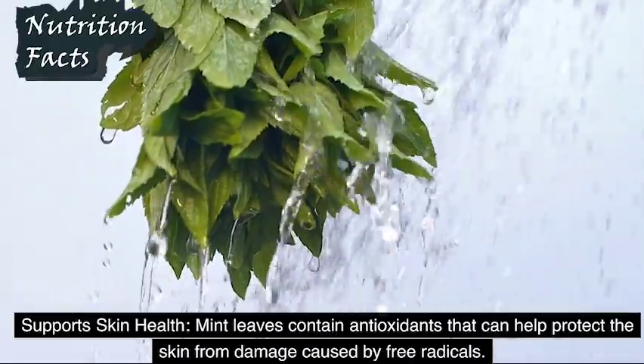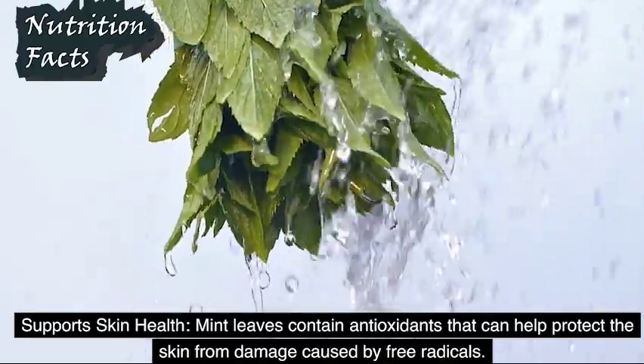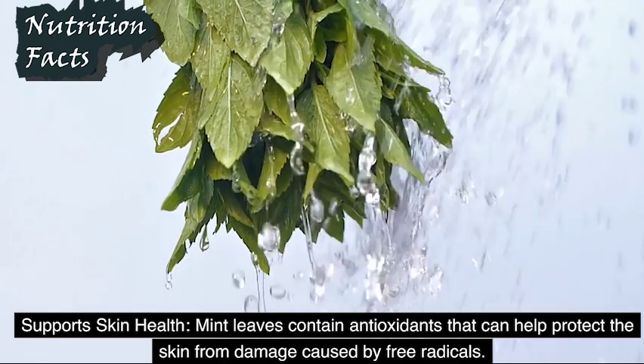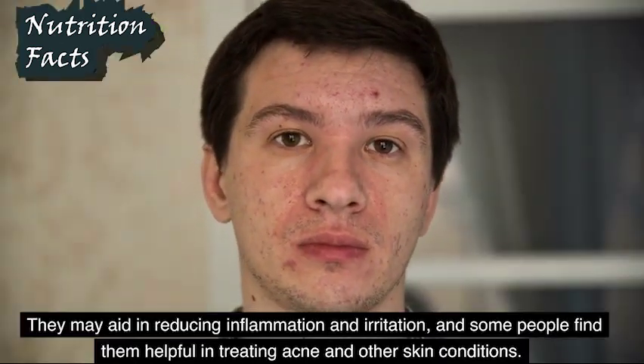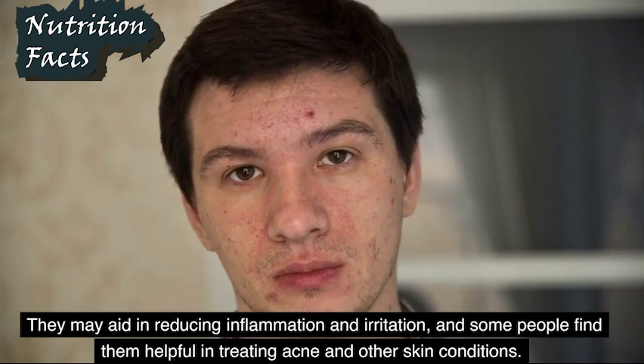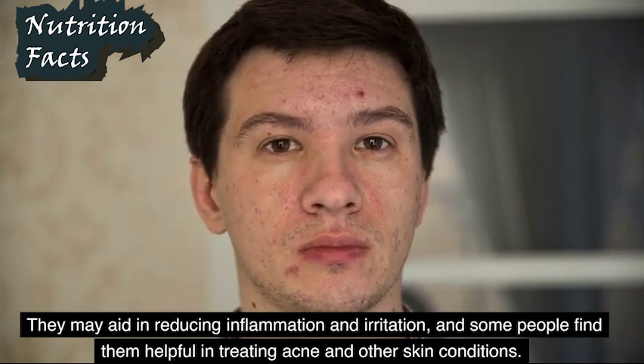Support Skin Health: Mint leaves contain antioxidants that can help protect the skin from damage caused by free radicals. They may aid in reducing inflammation and irritation, and some people find them helpful in treating acne and other skin conditions.